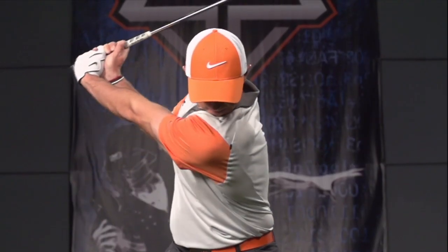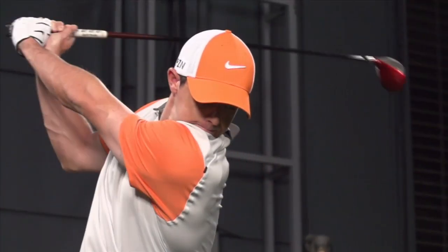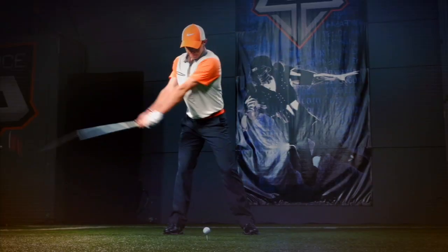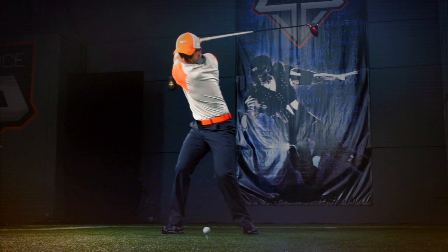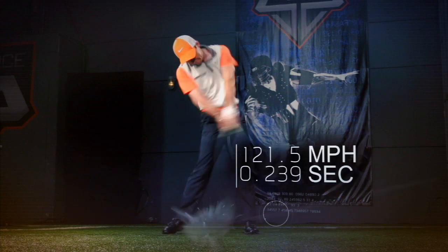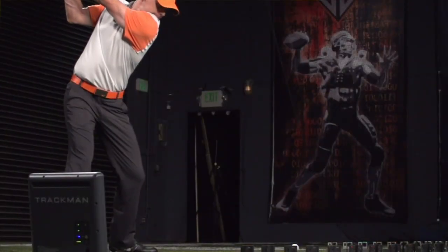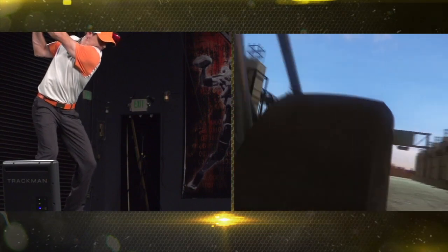Ultimately, the real key to Rory's driving is in his transmission — meaning how quickly he shifts through the gears to top speed. He goes from zero to more than 121 miles per hour in only 239 milliseconds. That's a faster acceleration than a top fuel dragster.